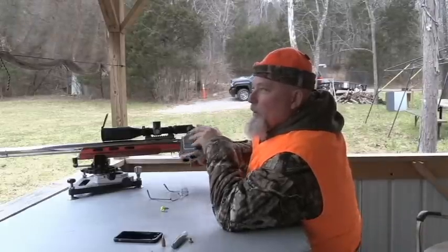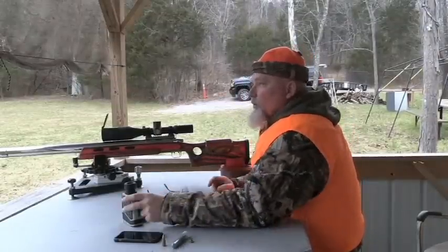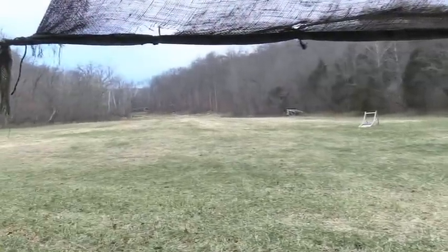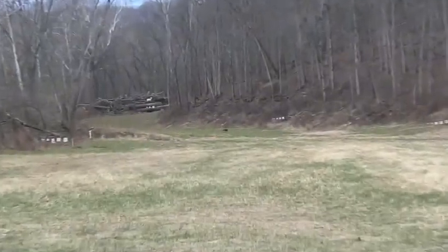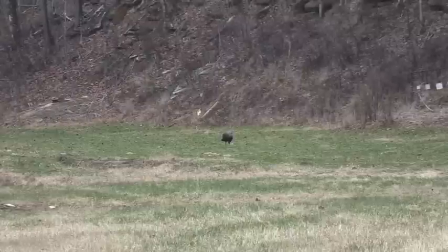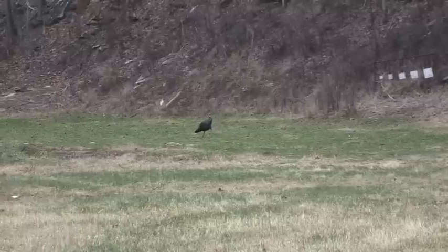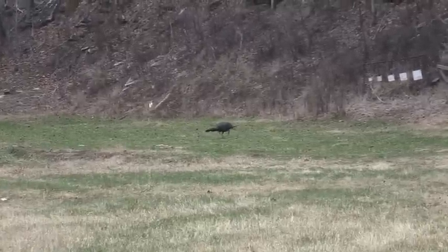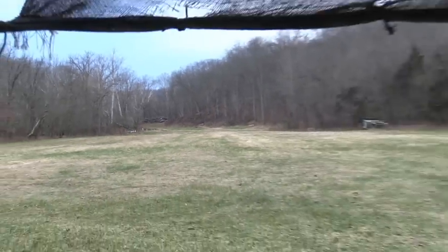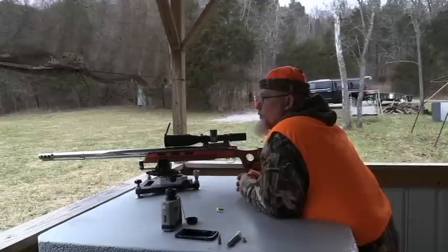Well guys, we've got a big tom turkey out down there at 354 yards, and closing — he's coming right straight towards us, moving pretty quick. He's at 333 right now. Big old tom, he's got a big thick beard. Got to be one of those birds to go after come springtime. We haven't seen any deer yet, but it's only about 4:30 — my battery went dead on the phone so I don't know the exact time. We're just going to sit here until dark.